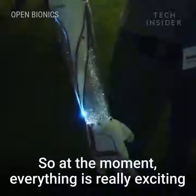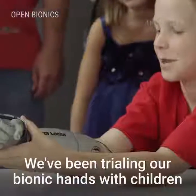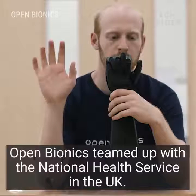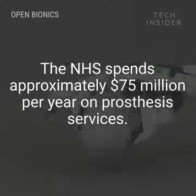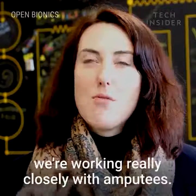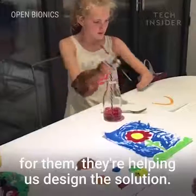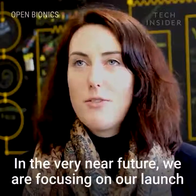At the moment everything is really exciting at Open Bionics because we're gearing up to launch. We've been trialling our bionic hands with children as young as eight. The coolest thing about this is that we've been working really closely with amputees — we're not just designing a solution for them, they're helping us design the solution.